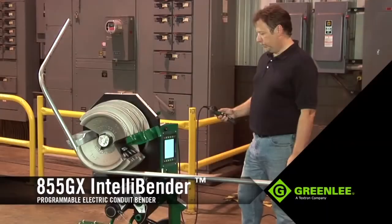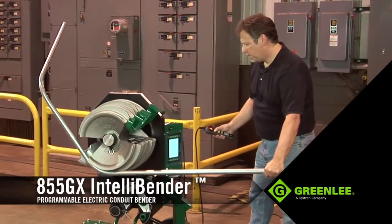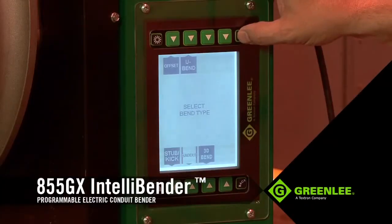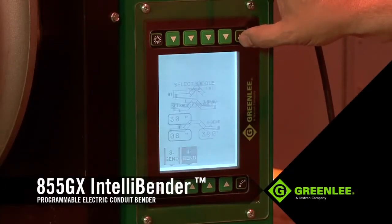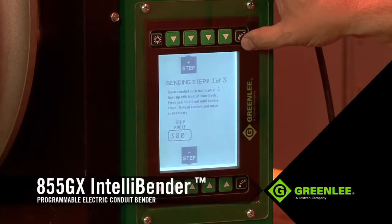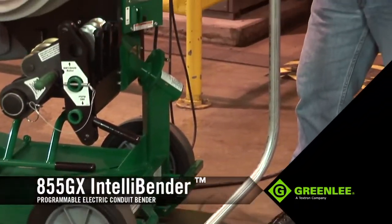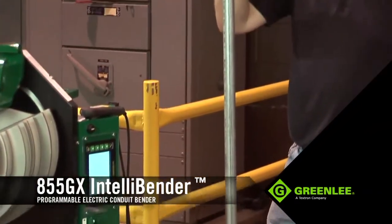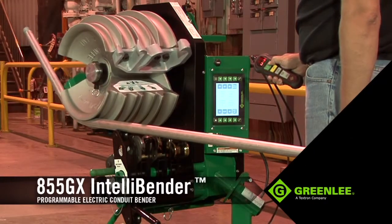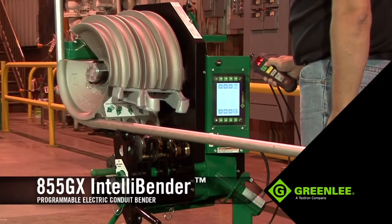On the job site, bends with complex geometries tend to slow down productivity, can often waste material, and create potentially awkward or unnecessary conduit configurations in the work area. A key advantage to the 855GX is its ability to accomplish any bend, including the most complex 3D bends with ease, all managed through the user-friendly and intelligent LCD. Making an accurate 3D bend is very critical, but the ability to save and replicate the same bend on other 855GXs makes this unit extremely beneficial on the job. The built-in combination shoe will bend all 1-inch to 2-inch rigid EMT and IMC without the need for additional accessories.